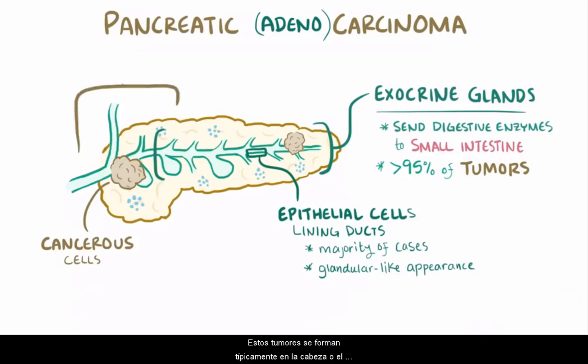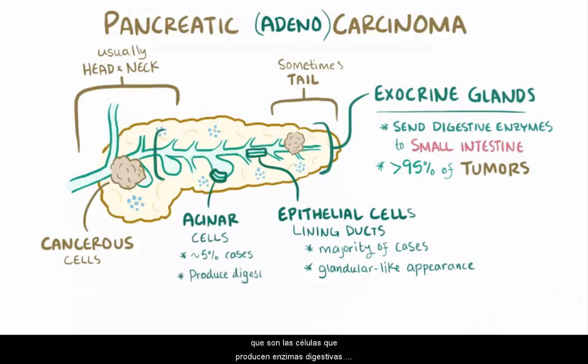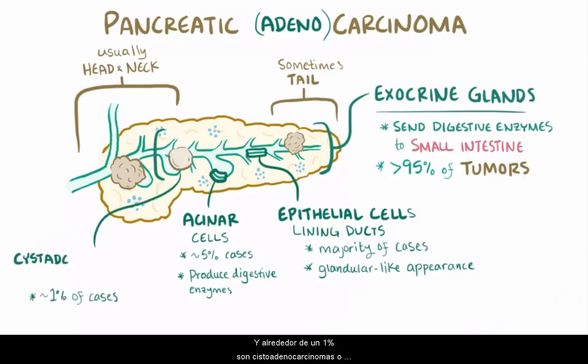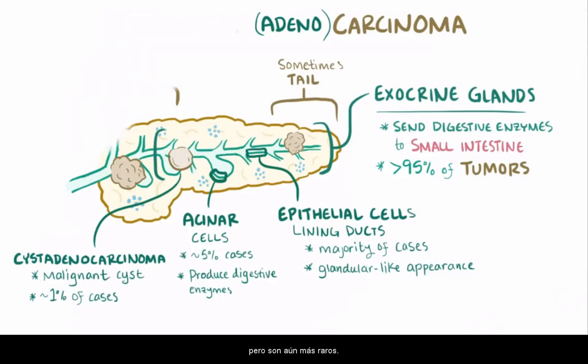These tumors typically form in the head or neck of the pancreas, but in some cases tumors form in the tail. Around 5% of exocrine pancreatic carcinomas are caused by malignancies in the acinar cells, which produce digestive enzymes like trypsinogen, and around 1% are cyst adenocarcinomas, or malignant cysts. There are also other types of pancreatic cancer, but those are even more rare.